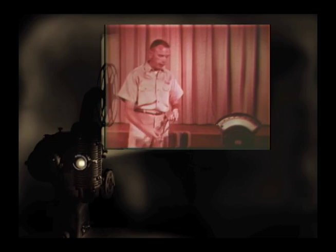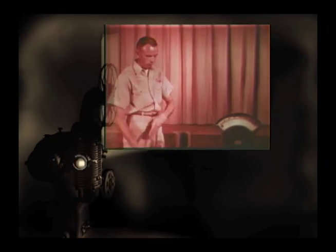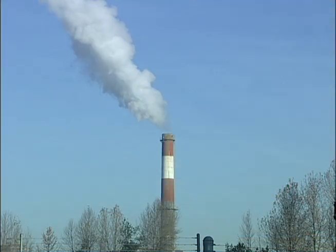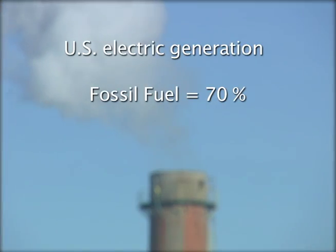You may remember from your science classes that electricity is generated by a pretty simple concept — spinning magnets inside coils of copper wire. How you spin those magnets, though, is key. The majority of power in the United States uses fossil fuels, like coal,